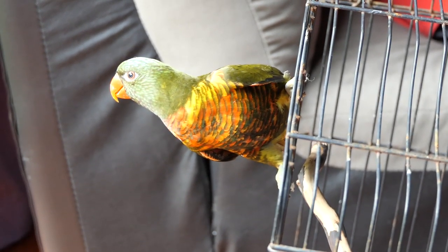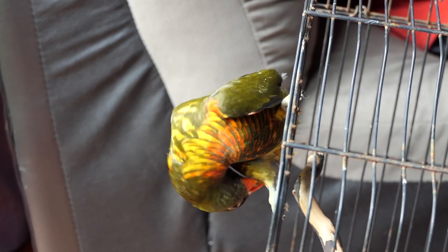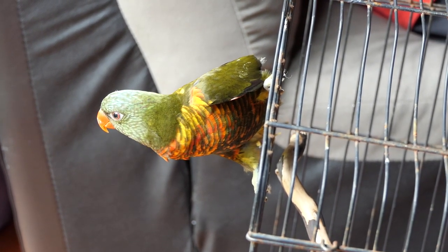He's got his wings clipped — that's something they've done in the shop to stop him from flying away. We will, of course, let them grow back.